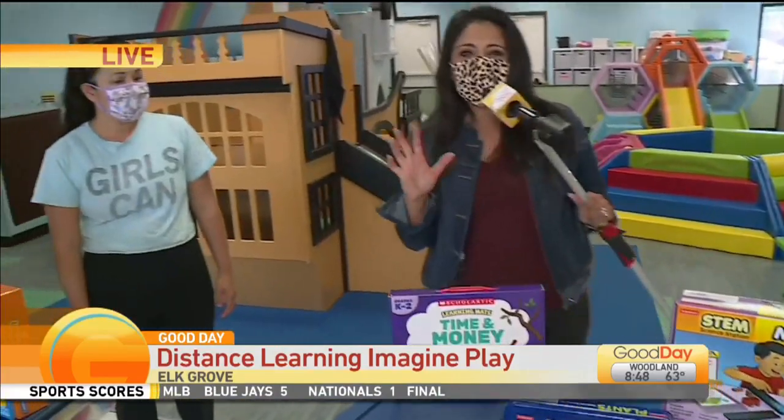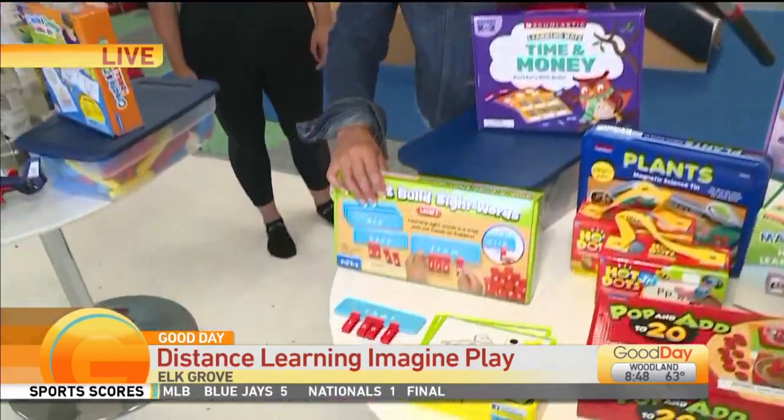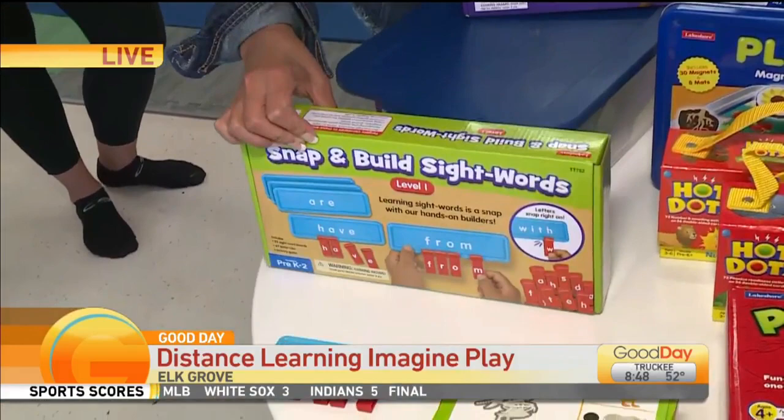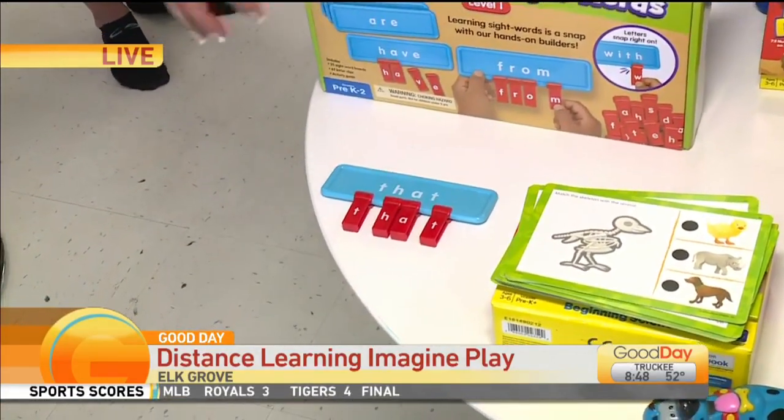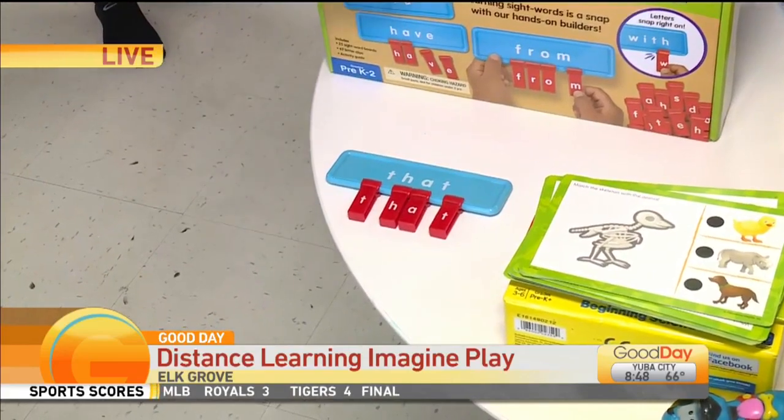I've got flash cards all over the house, but how much better would it be to have a fun game like this? Snap and Build Sight Words — they've got all kinds of different words on these blue plates and then the kids pick the different letters and attach them there.